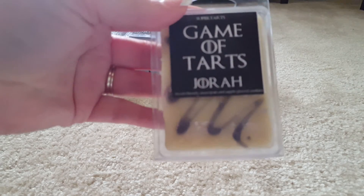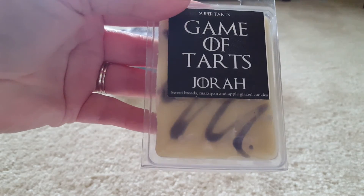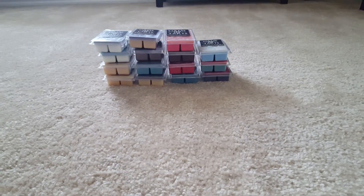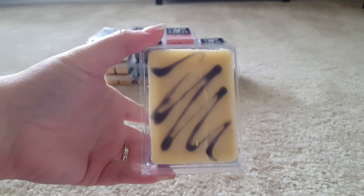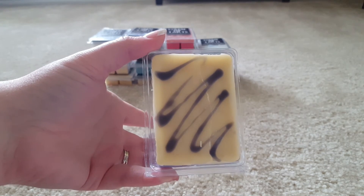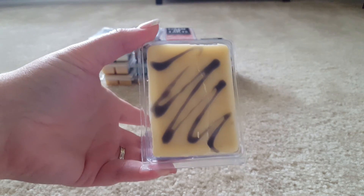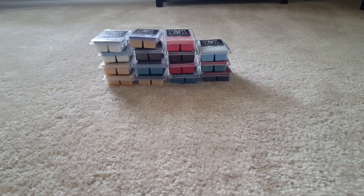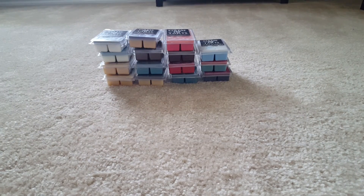And lastly is Jorah. This is Sweet Breads, Marzipan, and Apple Glaze Cookies. This one is a love-hate for me — I want to love it so much and I kind of hate it. I want to say it's the Marzipan. There's some note in here that I don't like at all; I've smelled it before and I hate it. It's strong — it's like the whole overtone to this clamshell. So I think I will be passing that one along.